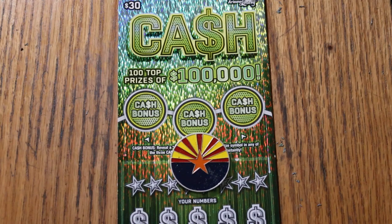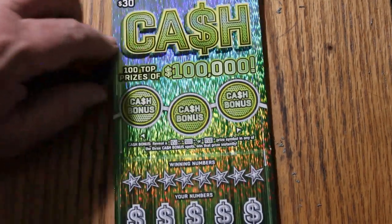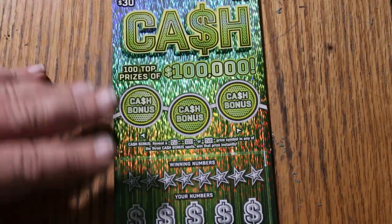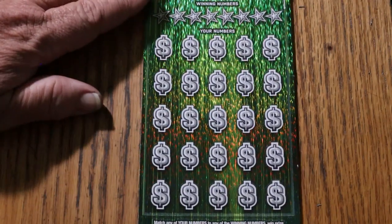It's a simple match-your-number game: match the winning number, find the stack of money, win the prize. Find the 50 times symbol, win 50 times the prize, or find a bonus for 50, 100, or 500. The overall odds light is lit because we had two losers in a row — odds are 1 in 2.71 — so we're due.